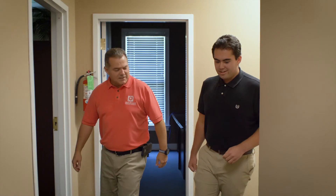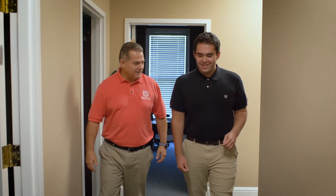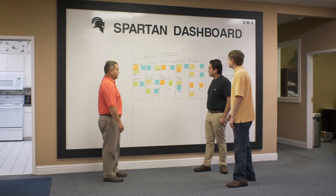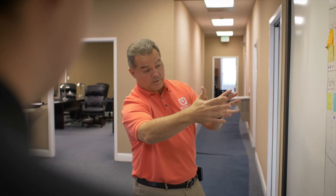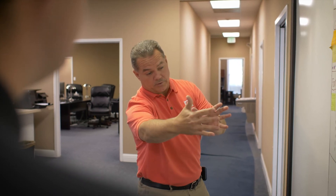SCC gave me the opportunity to work at Spartan Technology Solutions. We've hired several people through either interns or direct hires from the SCC computer technology program. They've been proactive, confident, and have a willingness to take on new assignments from us and it really helps us grow.